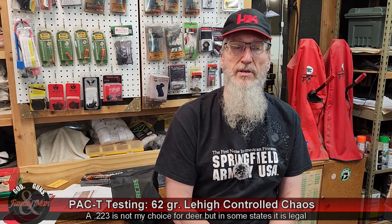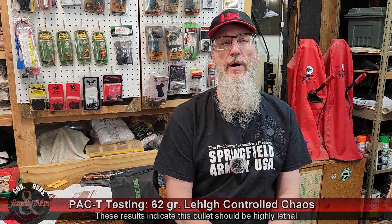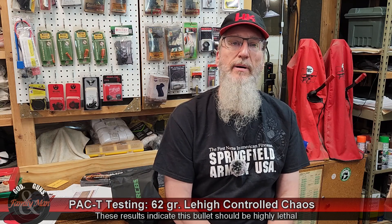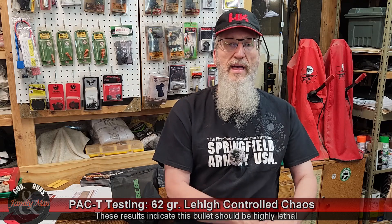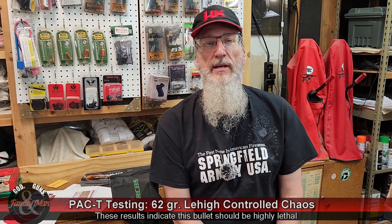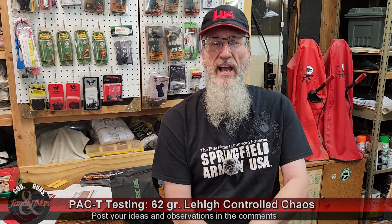I have no experience with this bullet other than what I just shot today. I'm interested if some of you have been hunting with this bullet — maybe on hogs, maybe on deer, maybe something else. If you have some experience with Controlled Chaos bullets, go ahead and post that information in the comments section below. I'd really like to hear what you're seeing in the field.